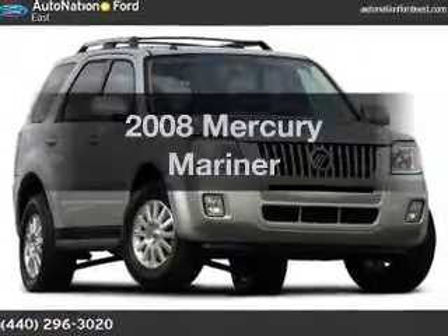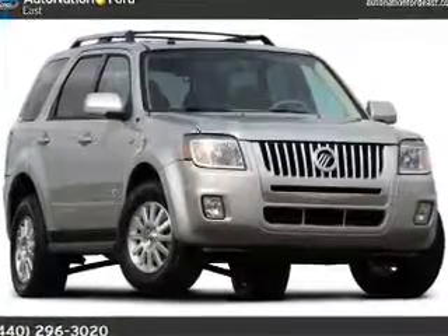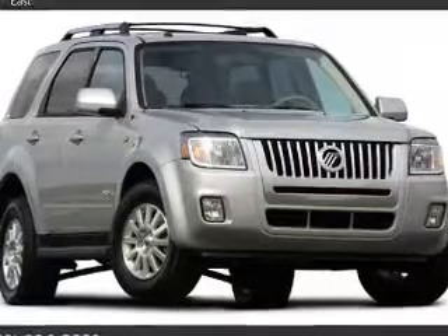Get noticed in this 2008 Mercury Mariner. If you're looking for a first-rate auto, this one could be yours today.